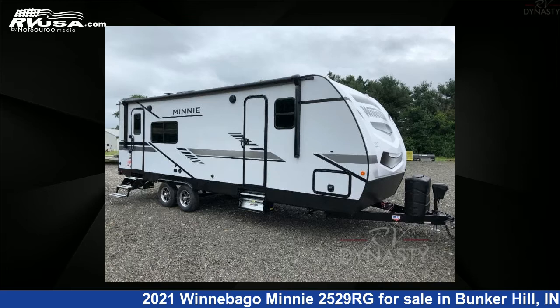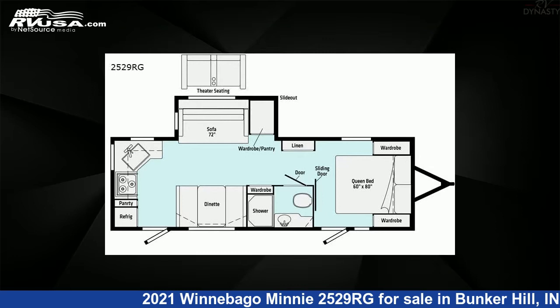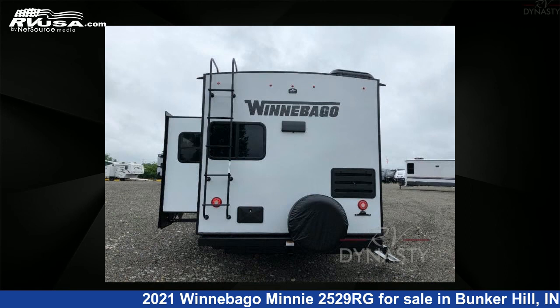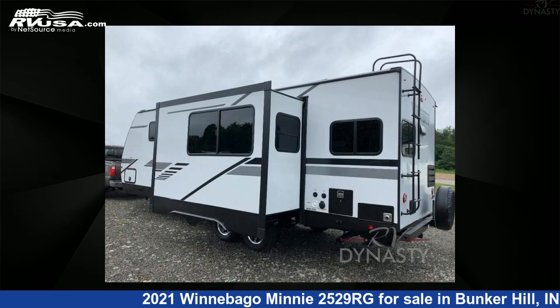This 2021 Winnebago Mini 2529RG is a travel trailer RV located in Bunker Hill, Indiana 46914, offered for sale by RV Dynasty. This new Winnebago is 28 feet 0 inches in length and features one slide-out, sleeps five, and 37 gallons fresh water capacity.